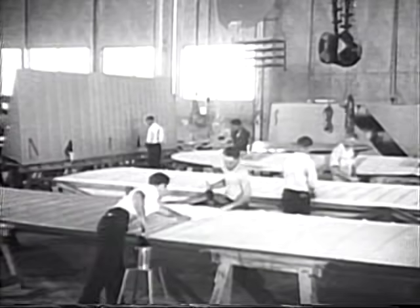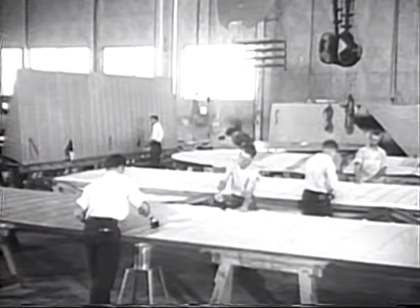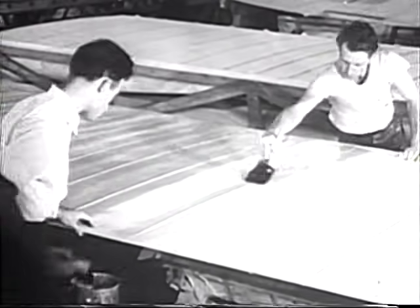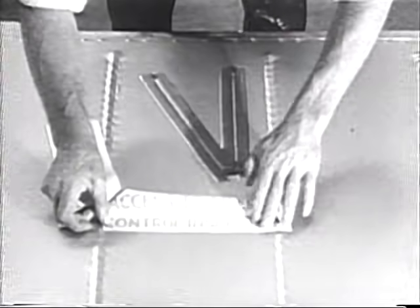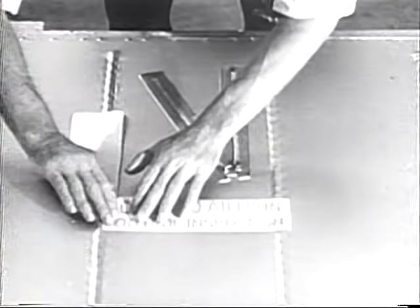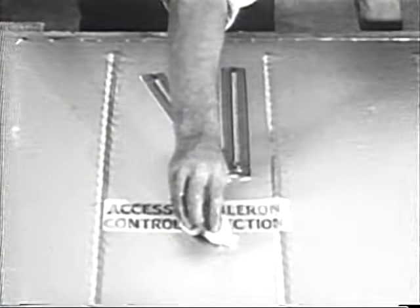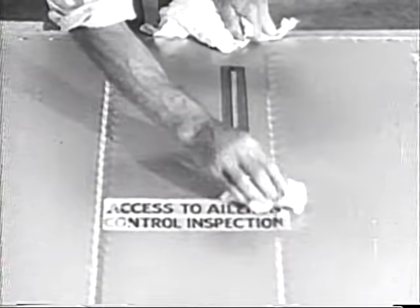Clear airplane dope is applied to the fabric-covered control surfaces, the ailerons and wing trailing edges, to pull the fabric taut and add strength to the unit. Tape is doped over the reinforcing tape previously applied over all ribs to ensure maximum strength and smoothness. To facilitate the operation, work of routine inspection and servicing of the airplanes, pertinent instructions and markings are applied to the finished surfaces with decalcomania transfers — applied tacky with the paper backing washed off.